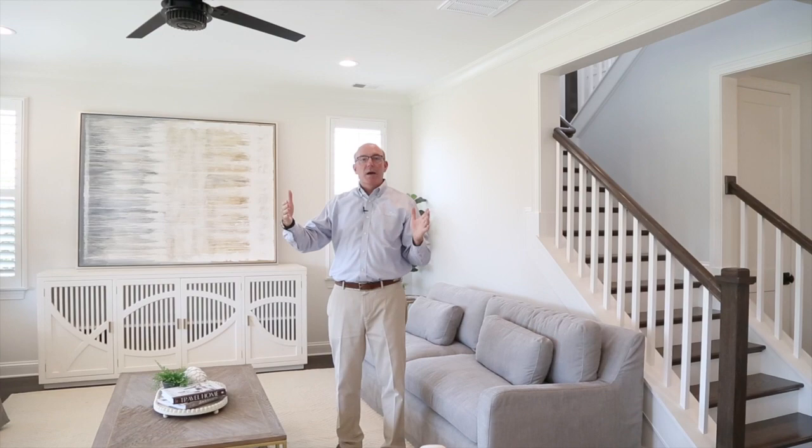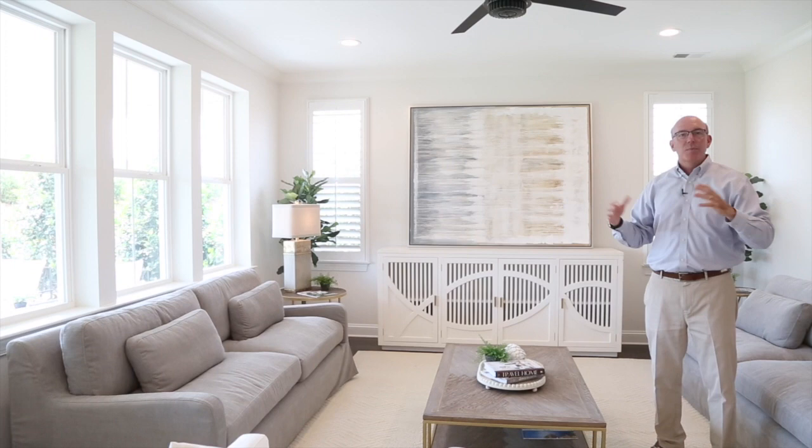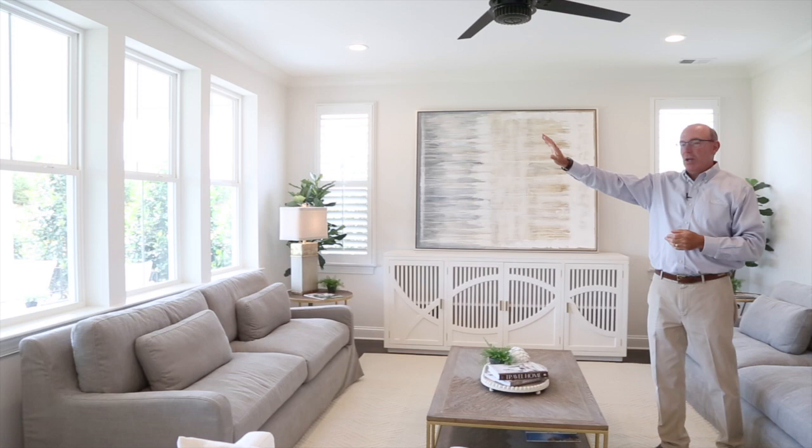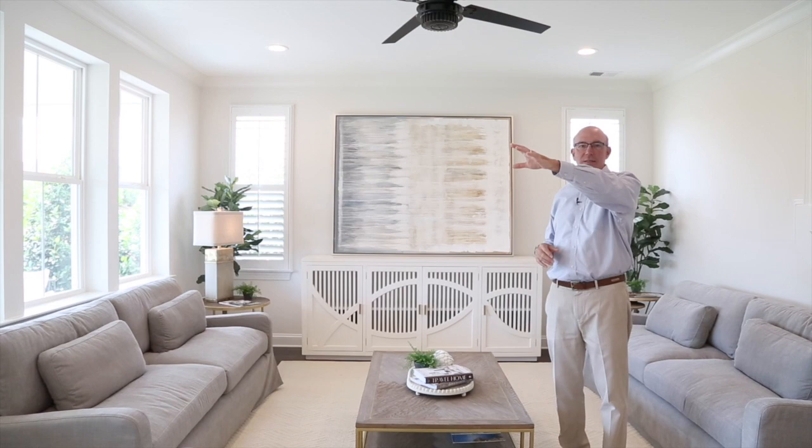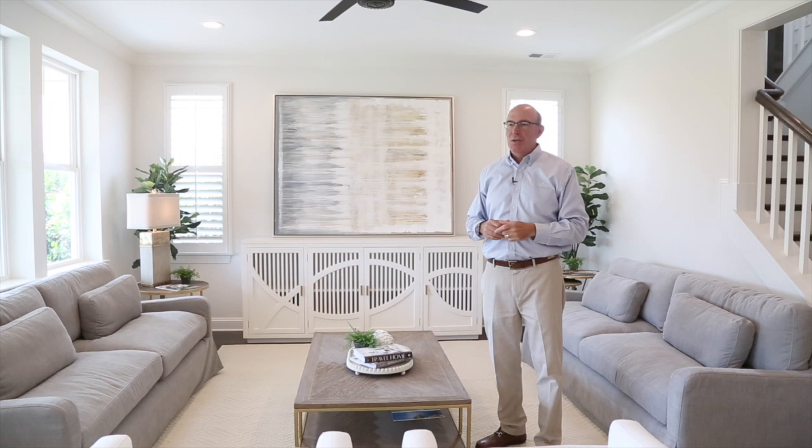The second key is making an open concept room still be private. This room is a room all on its own, even though we're completely open to the kitchen and dining. We're connected, but we're private. And then third is tons of natural light — four huge windows on the back spilling light in, along with windows on the side of the home. We're also bringing borrowed light in from the dining room that has two sides of light, as well as the foyer spilling light all the way down the hallway. So great size, great functionality, incredible light, and privacy while still being open — that's the key to making a great room special.